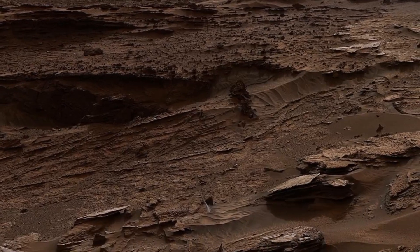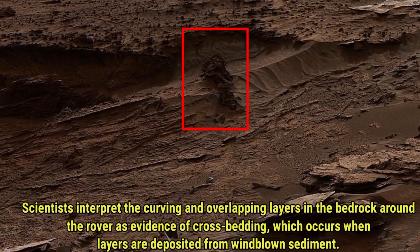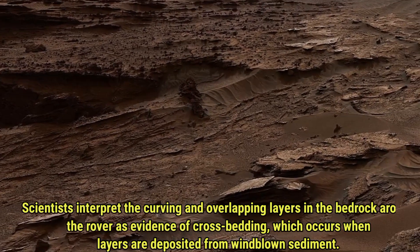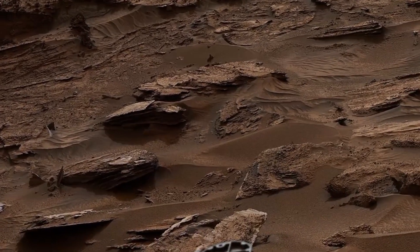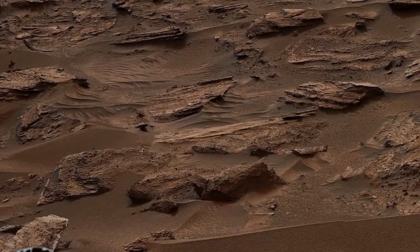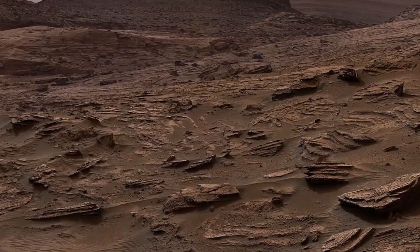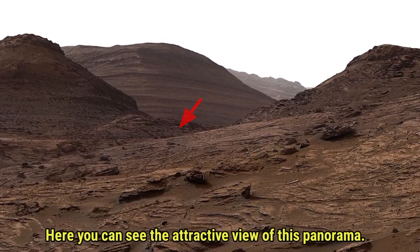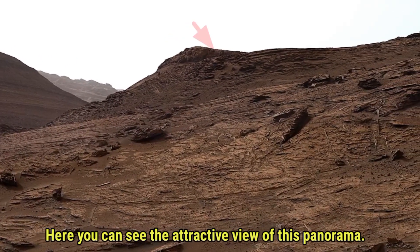What makes this panorama even more fascinating is the geological story it tells. Scientists have observed curving and overlapping layers in the bedrock surrounding the rover, a phenomenon known as cross-bedding. This occurs when windblown sediments are deposited over time, hinting at ancient environments that were once active and dynamic. The intricate patterns in the bedrock provide valuable clues about Mars' windy past, offering a deeper understanding of how its surface evolved. Combined with a breathtaking view of Gale Crater and Mount Sharp, this panorama takes us on a journey through the planet's complex history and stunning landscape.